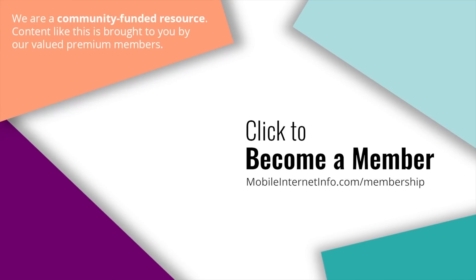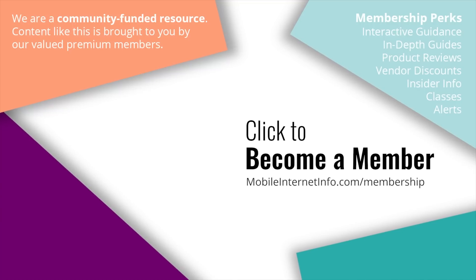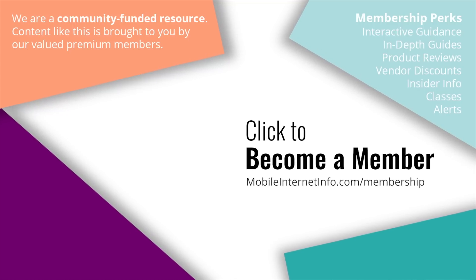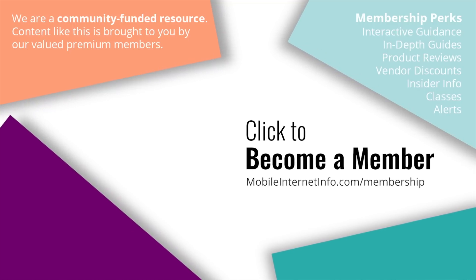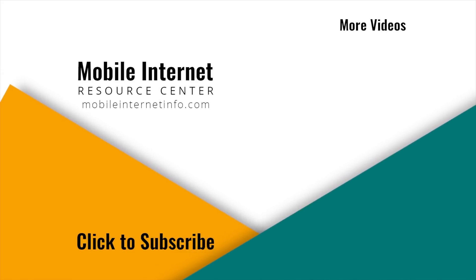These videos are brought to you by our premium members — the Mobile Internet Aficionados — who make it possible for us to track this news and create these videos. We are not sponsored and not driven by affiliates; it's our site members who make this in-depth coverage possible. If you like this video, please give it a thumbs up, leave a comment, subscribe to our channel, or better yet, consider becoming a member yourself.